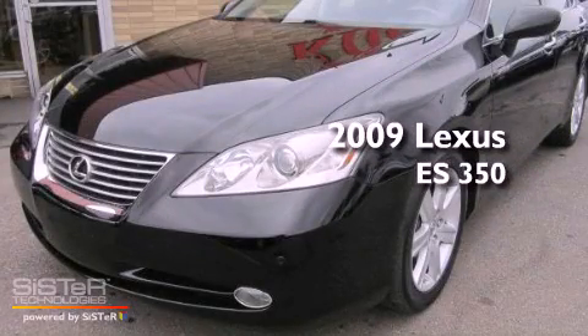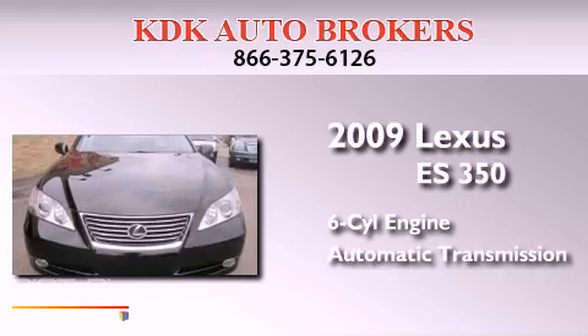This is a 2009 Lexus ES350. It features a six-cylinder engine and an automatic transmission.